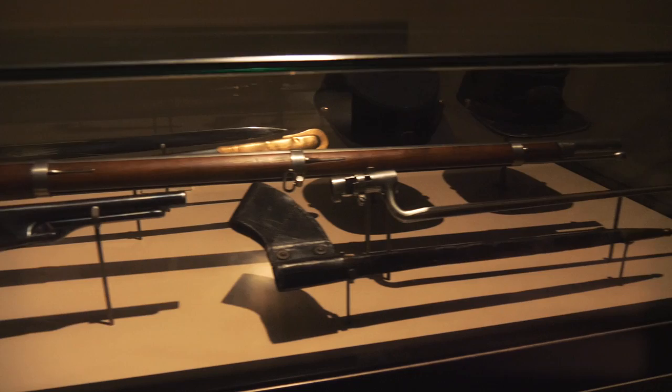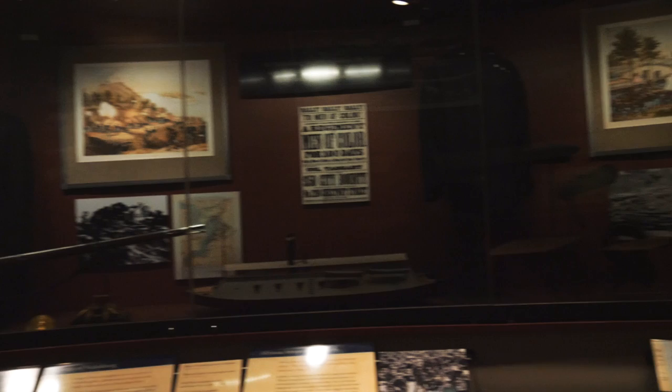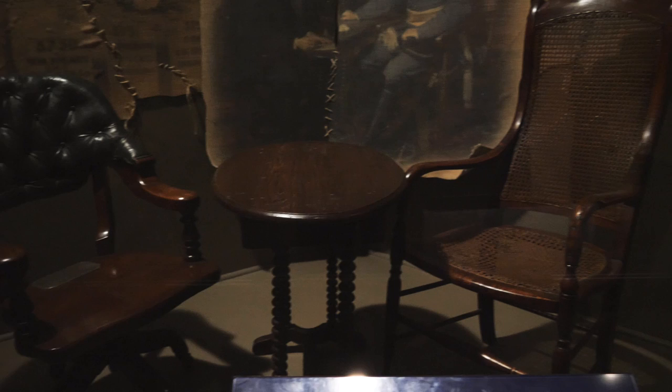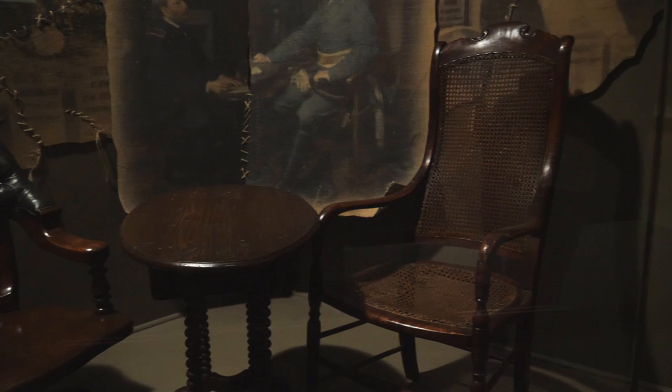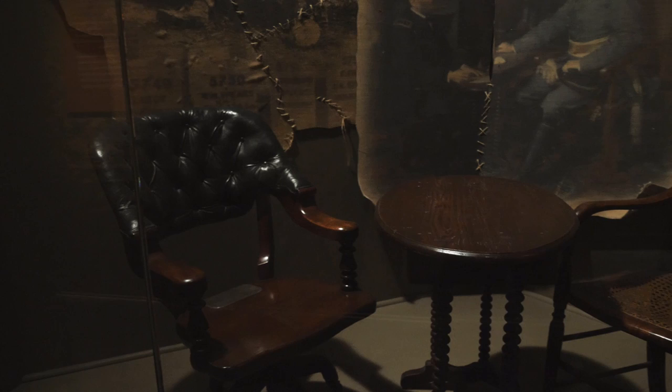Here are a few Union weapons of war from the Civil War, as well as a 34-star flag. Here are some Civil War uniforms from the Union side — it's really dark in here, which is kind of a shame. Now this is really neat: these are the chairs and table that were used at the surrender at Appomattox Courthouse. So Lee would have sat in this one, and Grant would have been in this one.